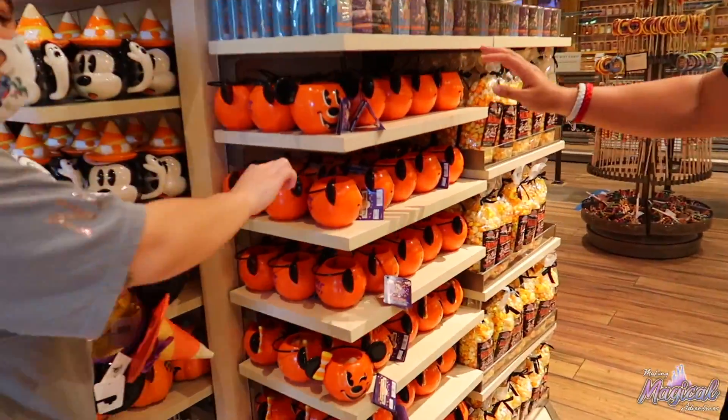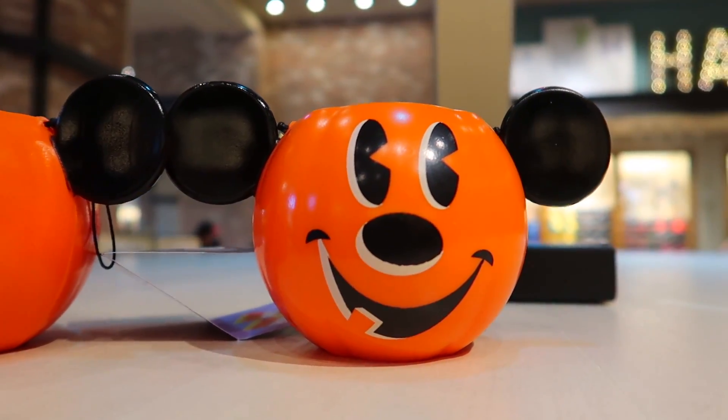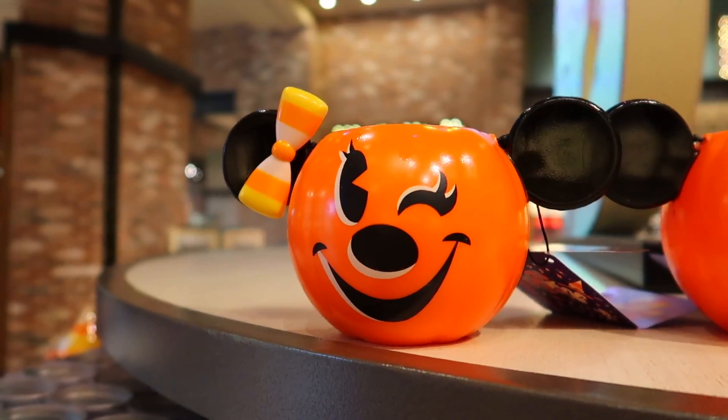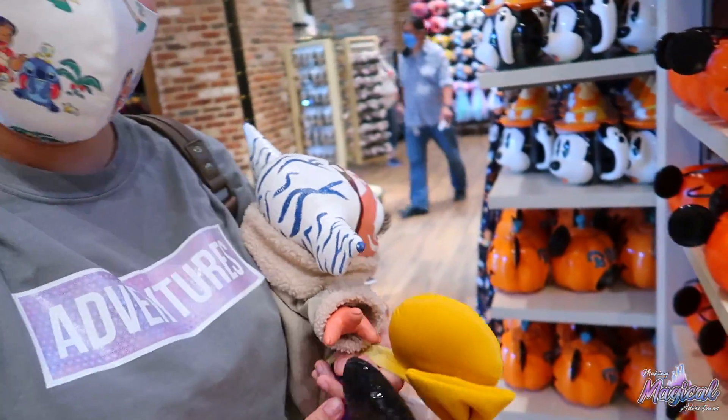This is where we got to get something for Sookie — little nugget. So there's the Mickey one. Mickey will get the candy corn, and then Minnie — she gets the gummy candy corn. We'll have to get Sookie one of these. How does Sookie feel about it? Awesome.